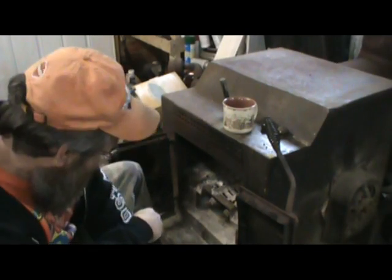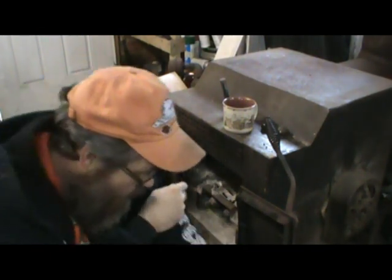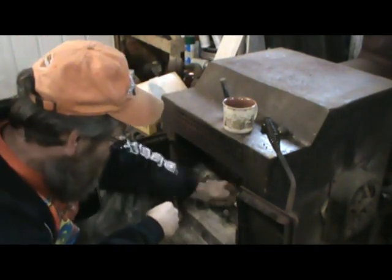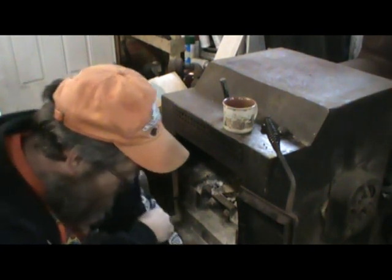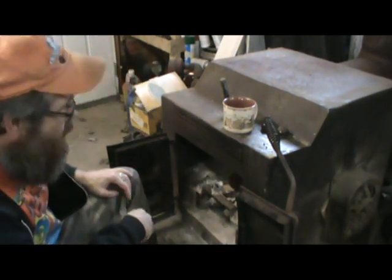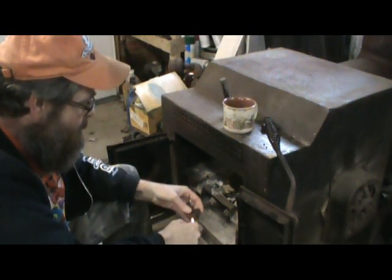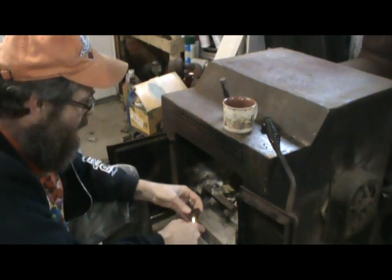We're having a bit of a snowstorm. I'll tell you what, I'm the kind of guy when I get stuck inside, I get cabin fever real quick. I'm going to try to get me a little fire built here, we'll see if we can hang out in the garage a little bit. I don't know what I'm going to get done.